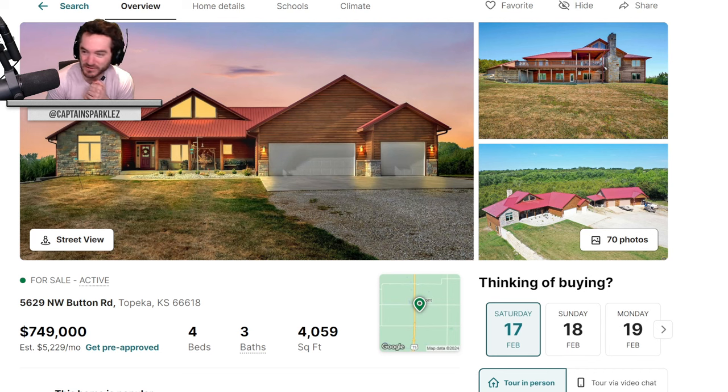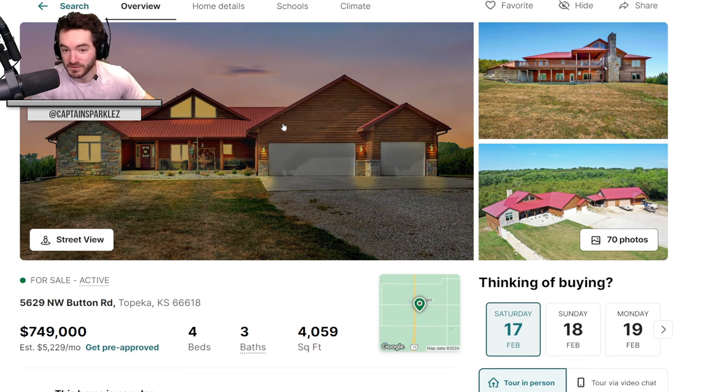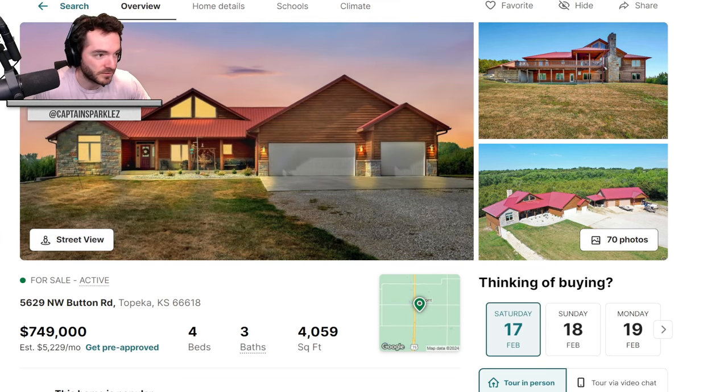I'm going to guess $1.6M. The answer is $750k. How is that one the same price as the one I just showed you? Location, maybe? Topeka, Kansas — maybe people don't want to live in Topeka. Someone is getting ripped off in the house I put out there. Guess was $1.6M, actual was $749k. I would have this over the other one — minus the heads.